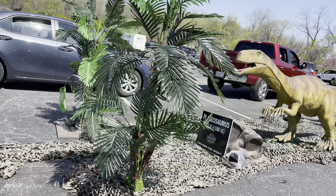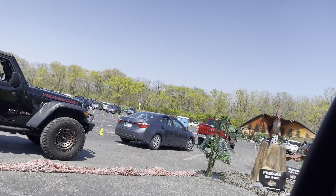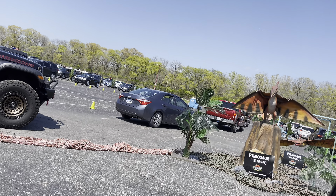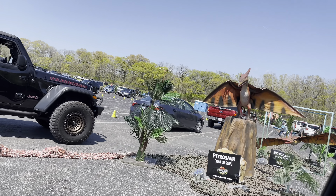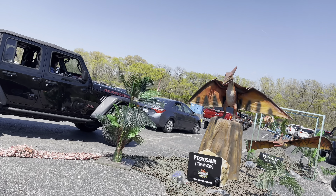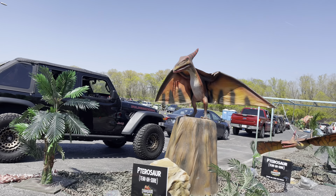This tiny dinosaur is the Platosaurus. Okay, this one is the Tirosaur and it has wings on it, so it can fly. It looks like a bird. This one is pretty cool.